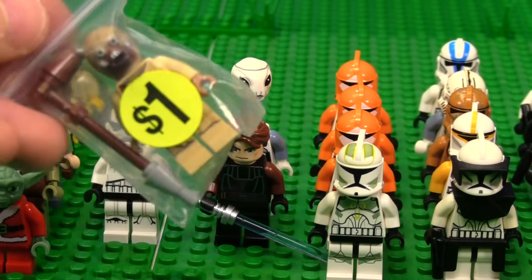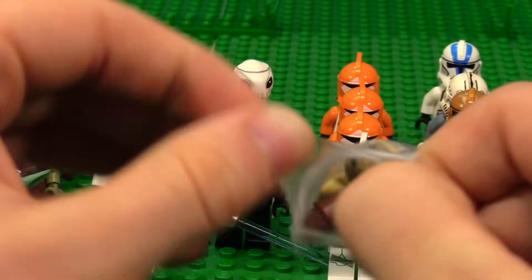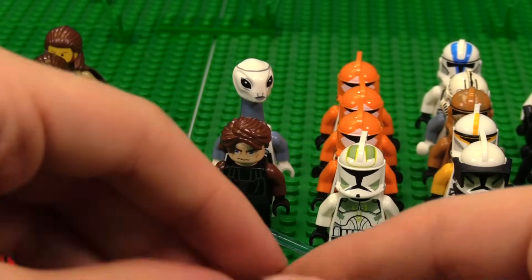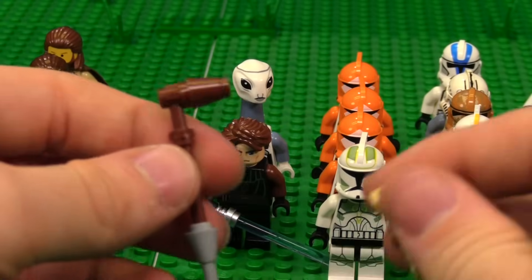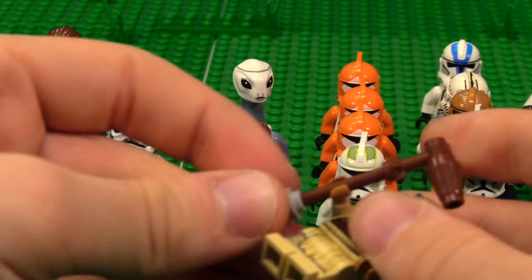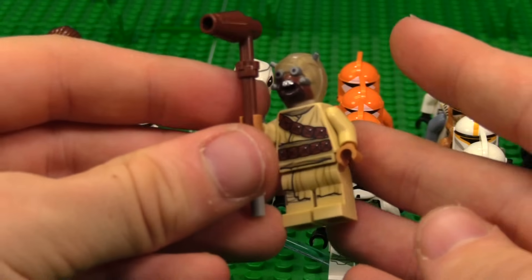We got another Tusken — he's going to be about $1, which is pretty good. I negotiated, so the pricing is kind of arbitrary on here. I might have even paid less.